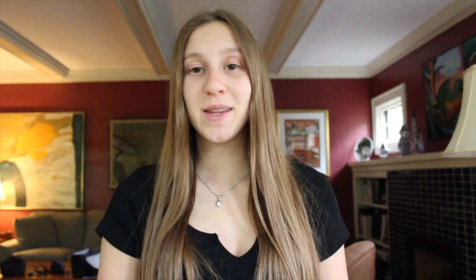Stage two: incubation. Contrary to popular belief, time away from one's work can actually advance them towards success. This stage is called incubation — a voluntary step where one walks away from the drawing board and allows thinking to progress without conscious awareness. This relaxation allows for the connection of prepared materials to current surroundings. Stop working on the project and dive into something completely unrelated. This space will allow for your brain to make connections in the future.